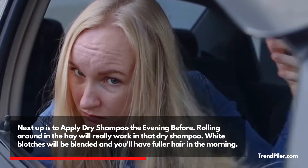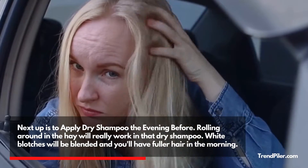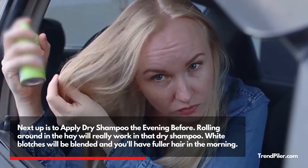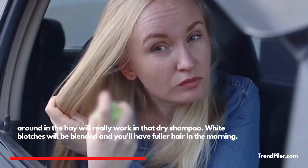Next up is to apply dry shampoo the evening before. Rolling around in your sleep will really work in that dry shampoo. White blotches will be blended and you'll have fuller hair in the morning.